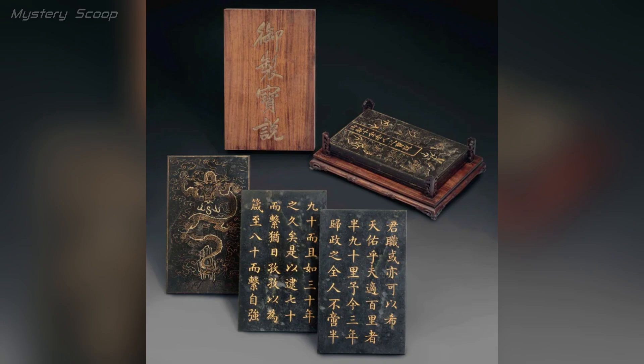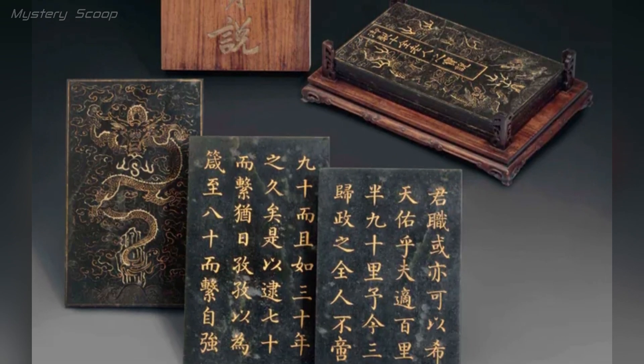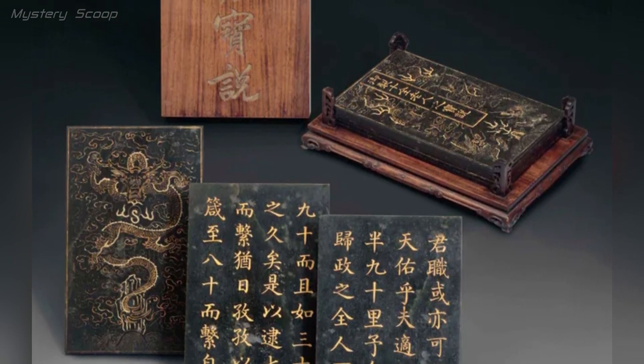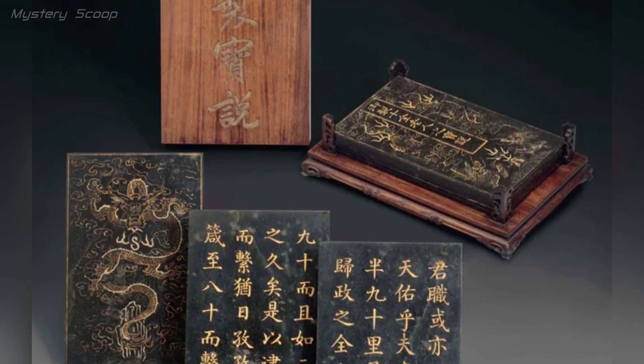The jade tablets inscribed with an essay by the Qianlong Emperor, dating from the Qing Dynasty in China, 1735 to 1795, are exceptional artifacts that hold great historical and cultural significance. Emperor Qianlong, one of the longest reigning emperors in Chinese history, was known for his patronage of the arts and literature.